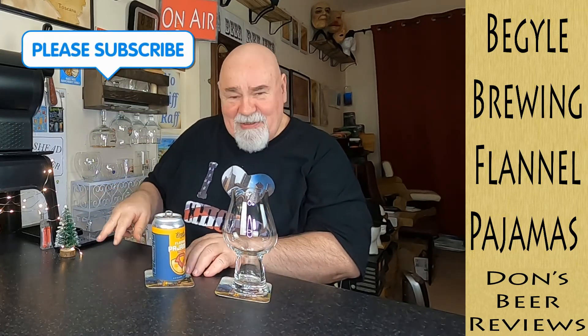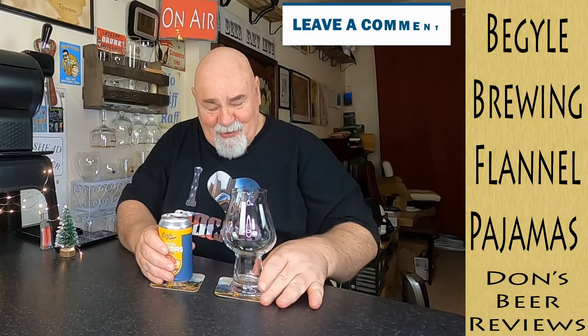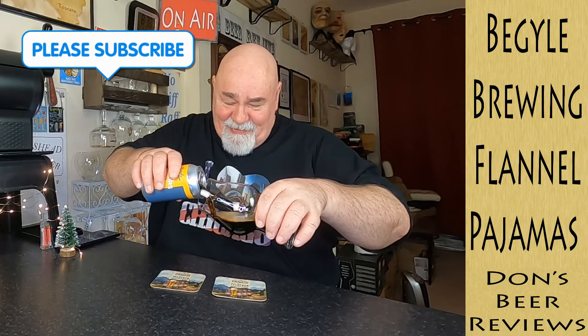That's my Christmas tree and my lights I've just put up. That is my concession to Christmas. Apart from that, I'm doing a beer advent calendar as well.